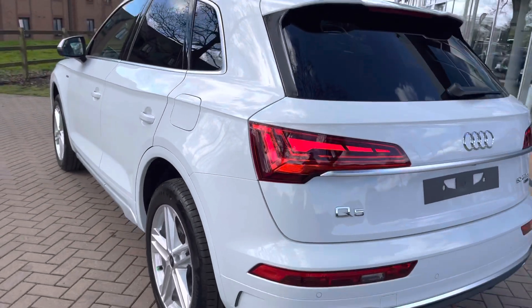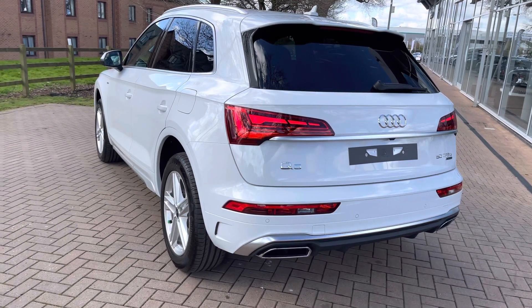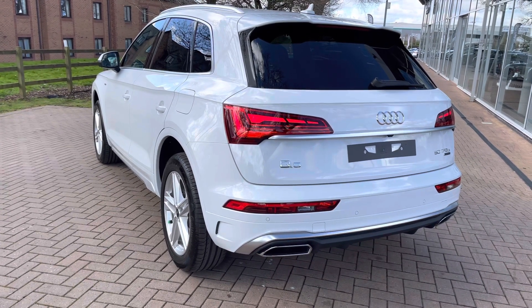Standing back, we also have the LED rear lights with dynamic rear indicators which, as well as looking really stylish, are also really functional and mean that you remain visible no matter what time of day.